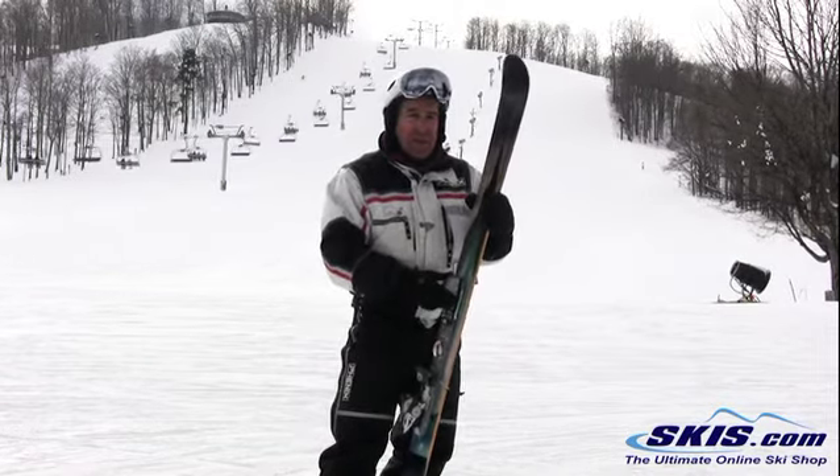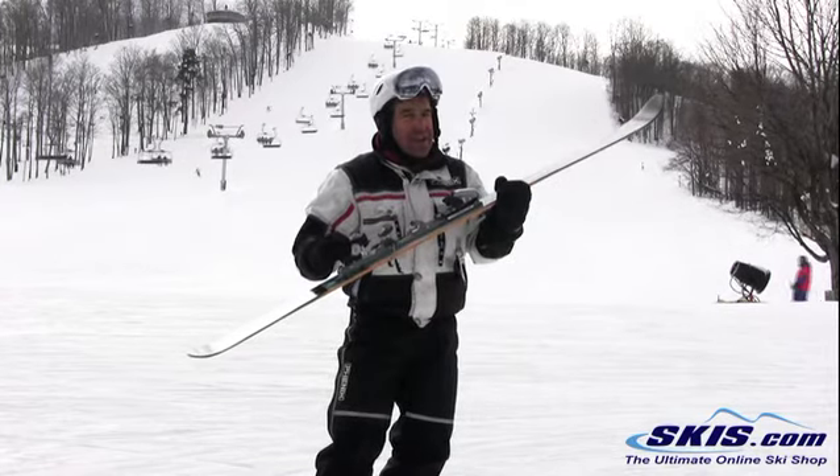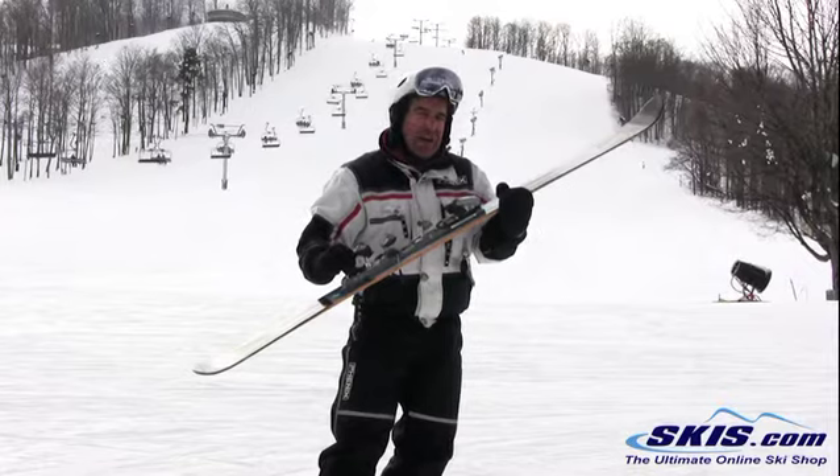It's got a little better edge hold, because the Titanol has been designed to put edge pressure to the contact points at the tip and the tail. This is not your groomer frontside ski, however. You've got to take this to powder conditions and stay off the groomers — you're just going to slide around a little bit.